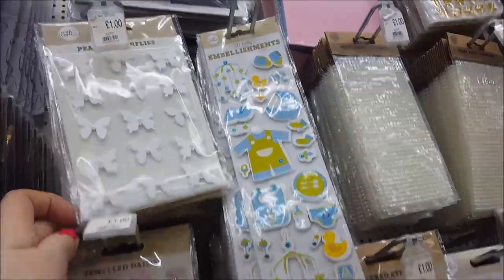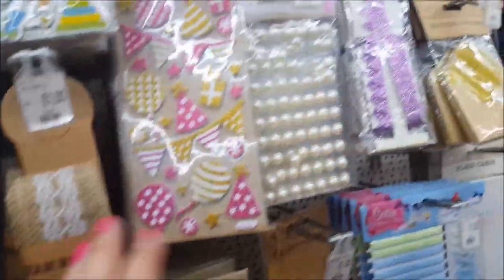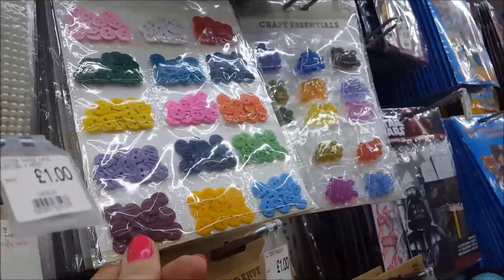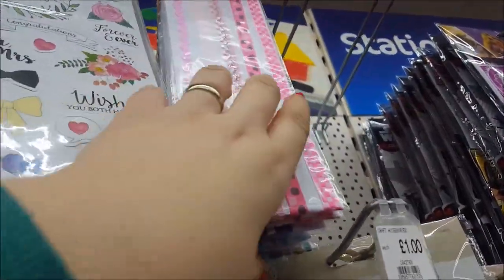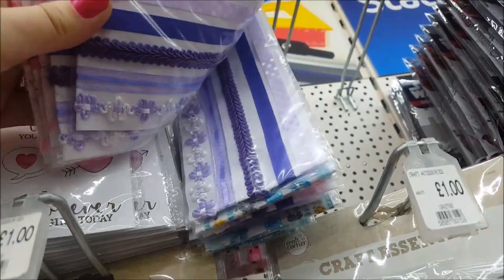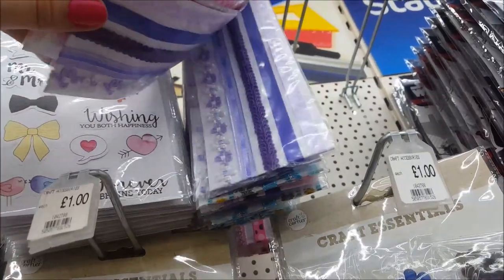There are some little pearl butterflies and some little jewelled daisies. There's Hessian ribbon — a few of these we've seen before. There are craft embellishments shaped as buttons, which are really cute. There are some beads and then adhesive ribbon at the top in all different patterns and colours, which is really quite sweet — that's a pound and it's great for scrapbooking.